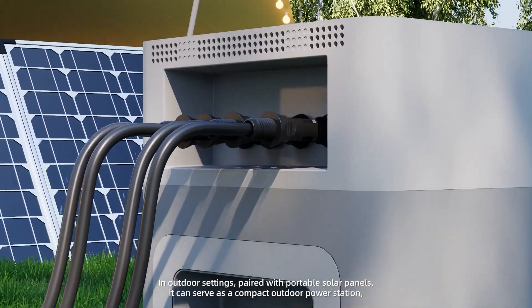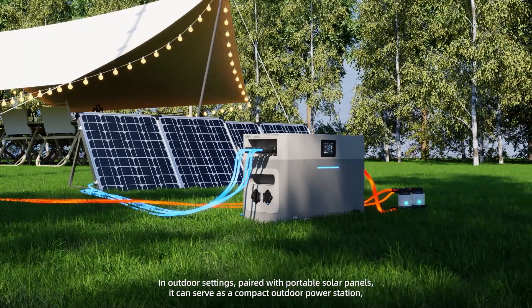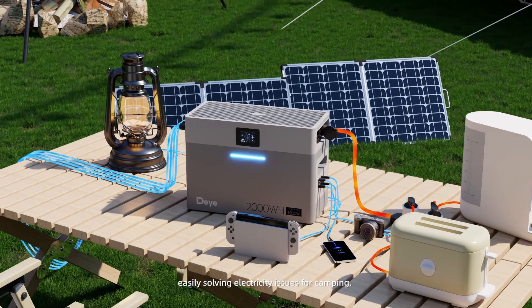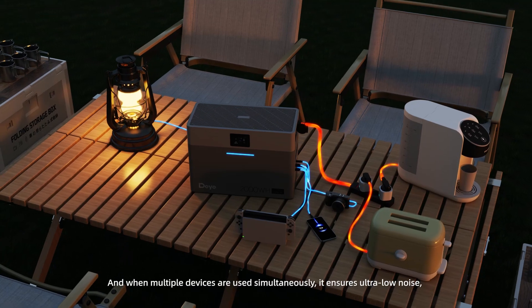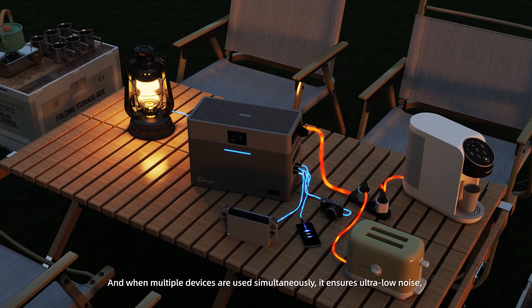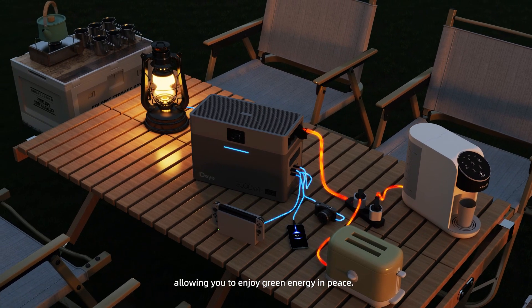In outdoor settings, paired with portable solar panels, it can serve as a compact outdoor power station, easily solving electricity issues for camping. And when multiple devices are used simultaneously, it ensures ultra-low noise, allowing you to enjoy green energy in peace.